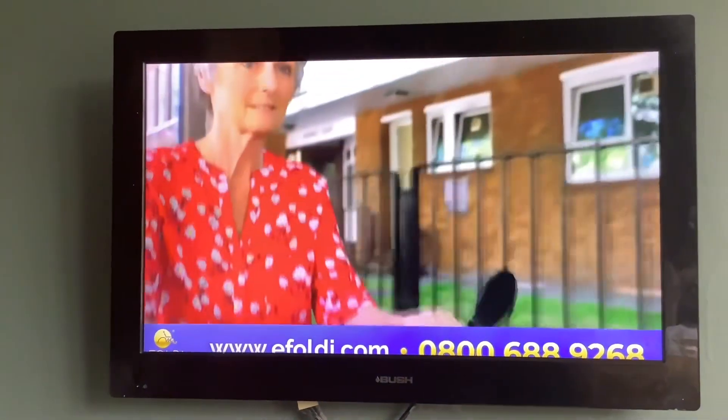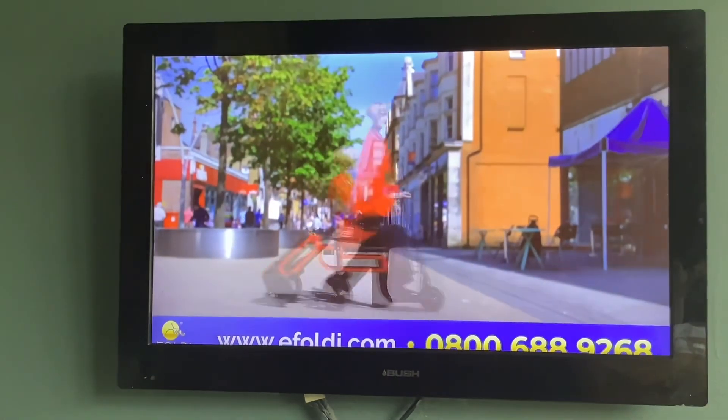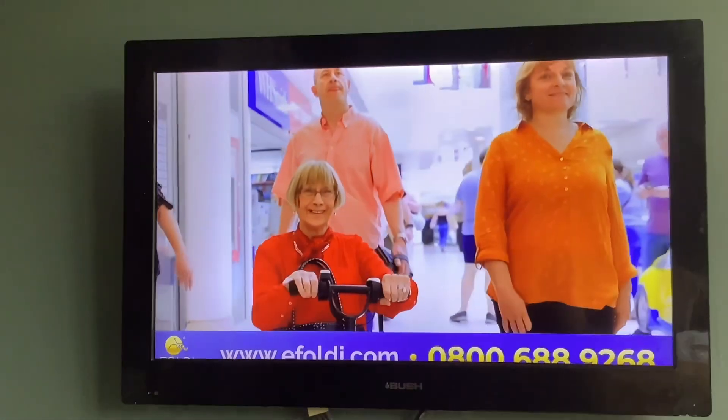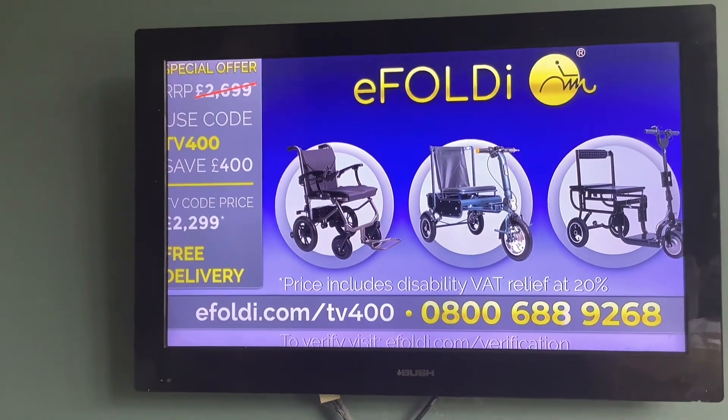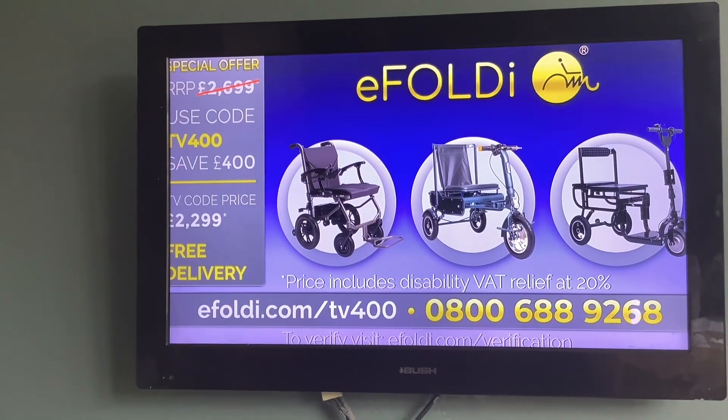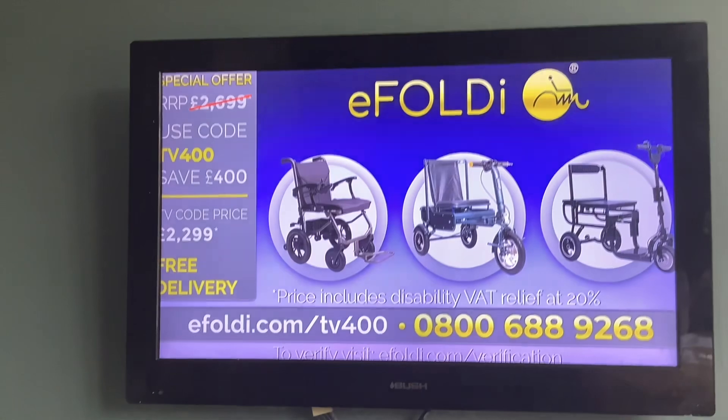Don't dream of all the places you could go — start discovering where you can go. Enjoy freedom, friendship, and fun with eFoldi. Rediscover your independence with a product to suit your needs. Call the number on screen or visit eFoldi.com/TB400 to book your free, no-obligation home demonstration.